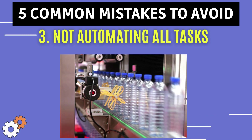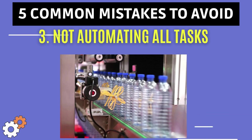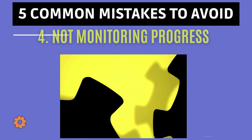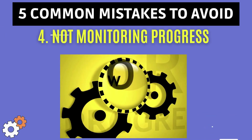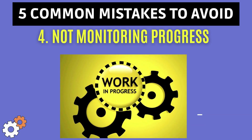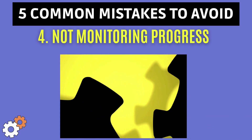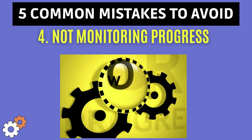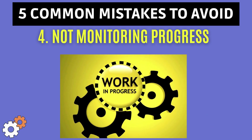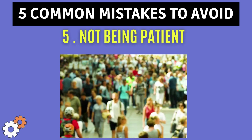The third mistake is not automating all tasks. DevOps is all about automation — if you don't automate tasks, you will be wasting time and resources. The fourth common mistake is not monitoring your progress. While it can seem complex and time-consuming at the start, it's important to monitor your progress as you implement DevOps. This will help you identify problems at an early stage so you can make necessary adjustments.